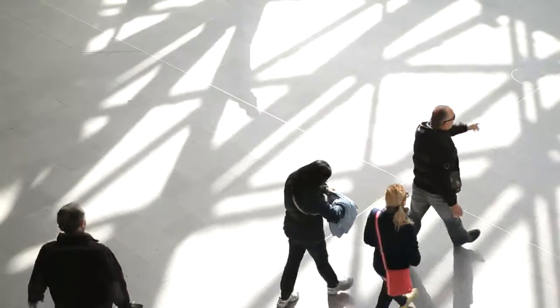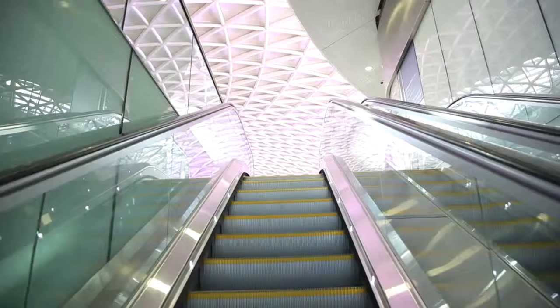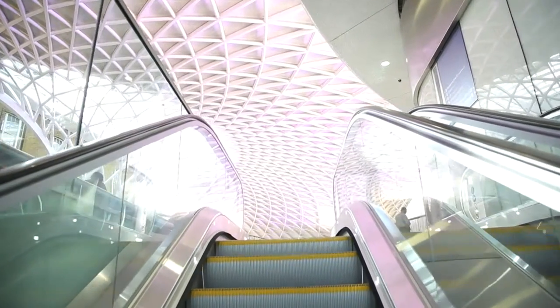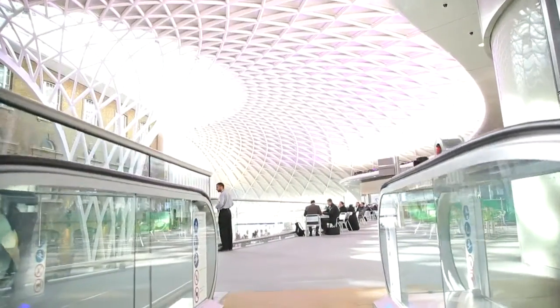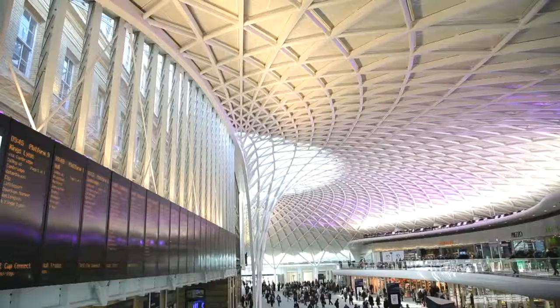My name's Simon King. I'm the lead mechanical electrical public health engineer. The MEP design required careful coordination with the building structure. There's two parts of this building: the Western Range building, which was built in 1853, and the Concourse, which is a new build.